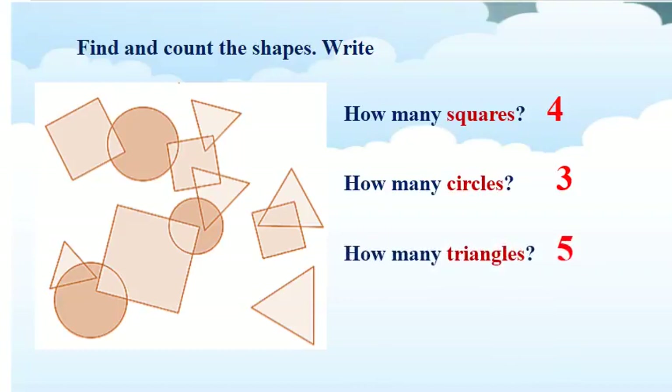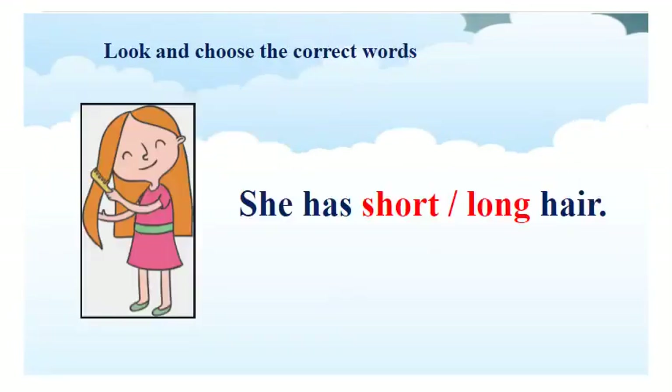Good job! Now, we will move to the next exercise. I have 1 more exercise for you. You will look at a picture, read, and choose the correct words. Bây giờ, cô có 1 bài tập nhỏ nữa dành cho các con. Ở bài tập này, các con hãy nhìn vào tranh, đọc câu và chọn 1 trong 2 từ màu đỏ cho trước nhé.